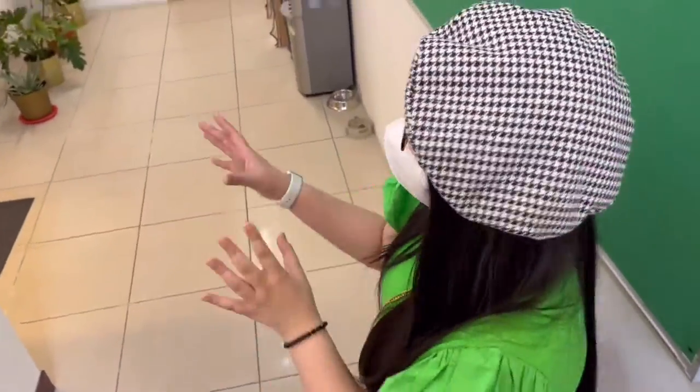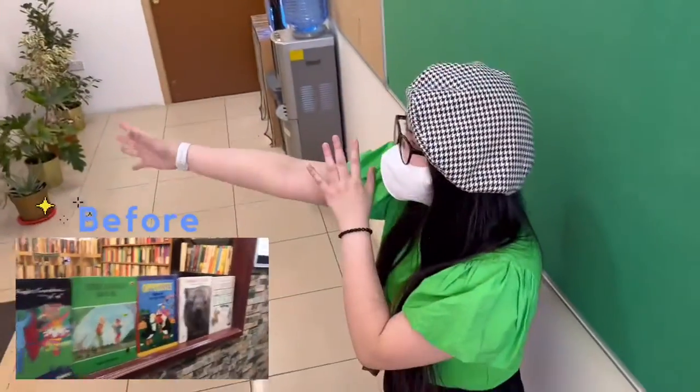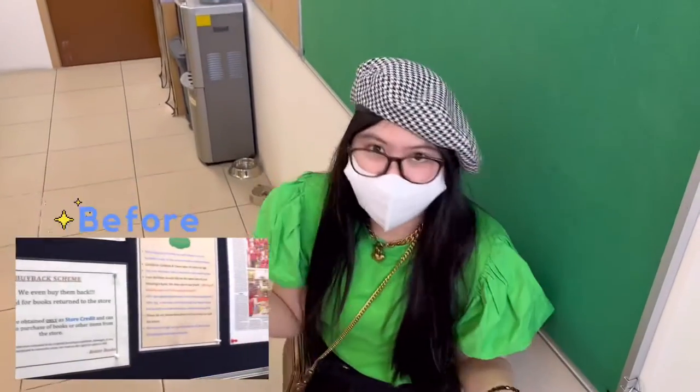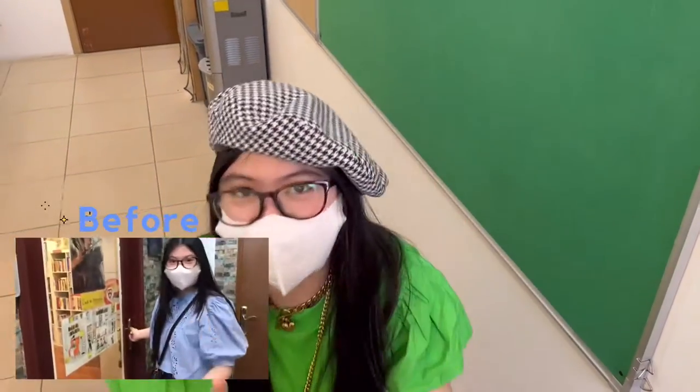As you can see before, the door is actually here. And now it's smooth on this side. The billboard is not originally here — it's actually on that side. So everything's quite new now and I'm really excited to show you guys everything.